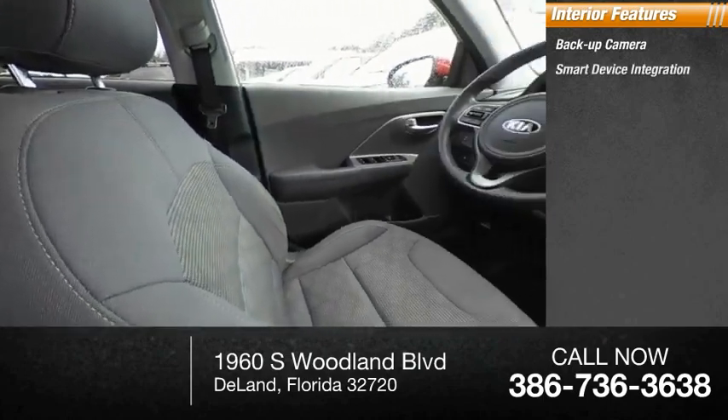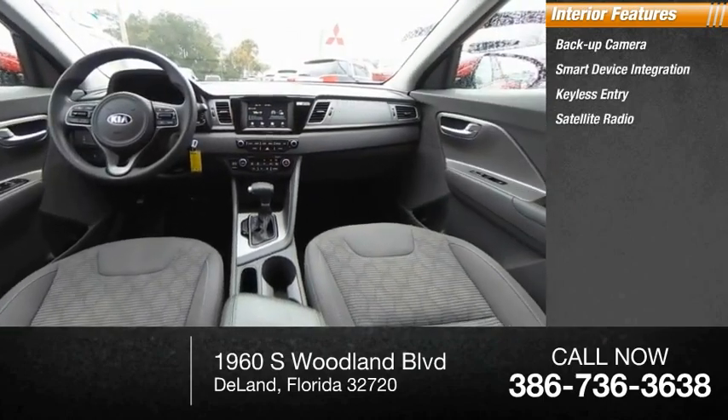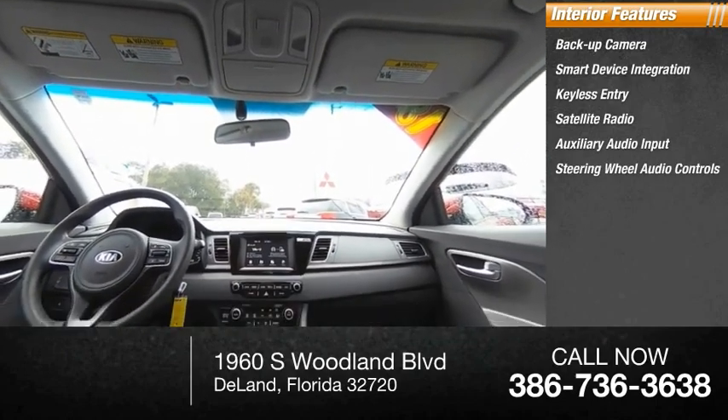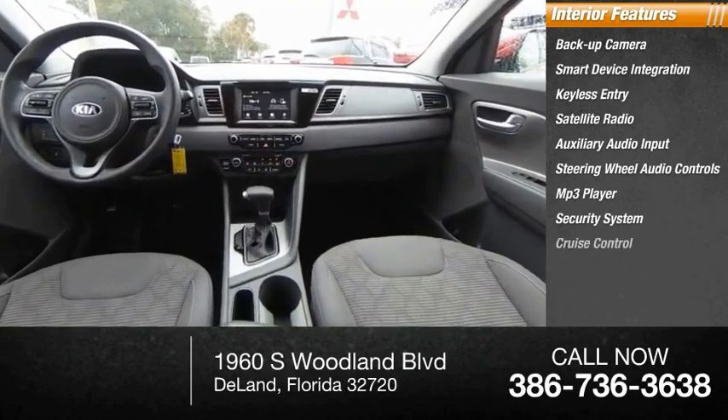Smart device integration, keyless entry, satellite radio, auxiliary audio input, steering wheel audio controls, MP3 player, security system, and cruise control.